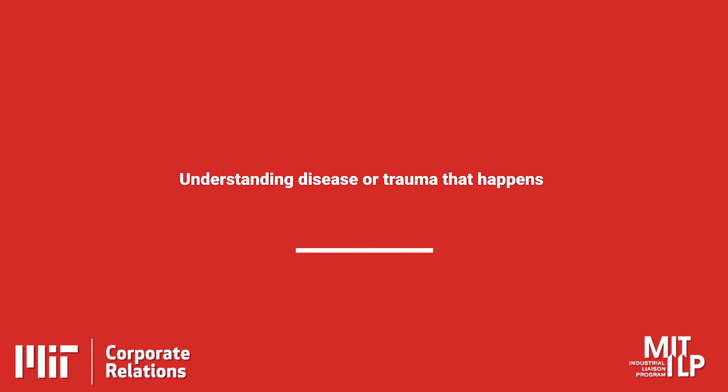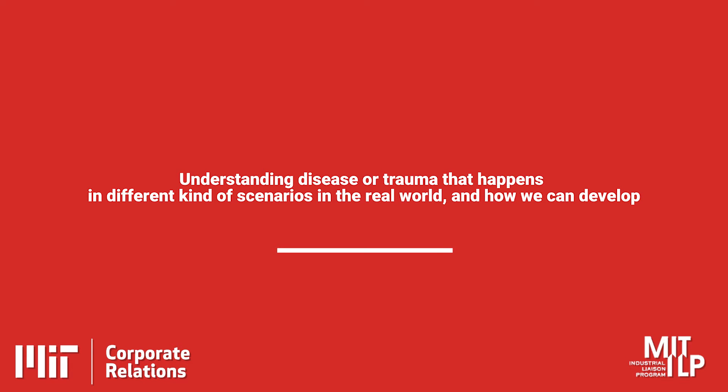If we could recreate these kinds of systems in the lab, medical applications could include understanding disease or trauma that happens in different scenarios in the real world, and how we could develop new cures that restore mobility to people who have lost it.